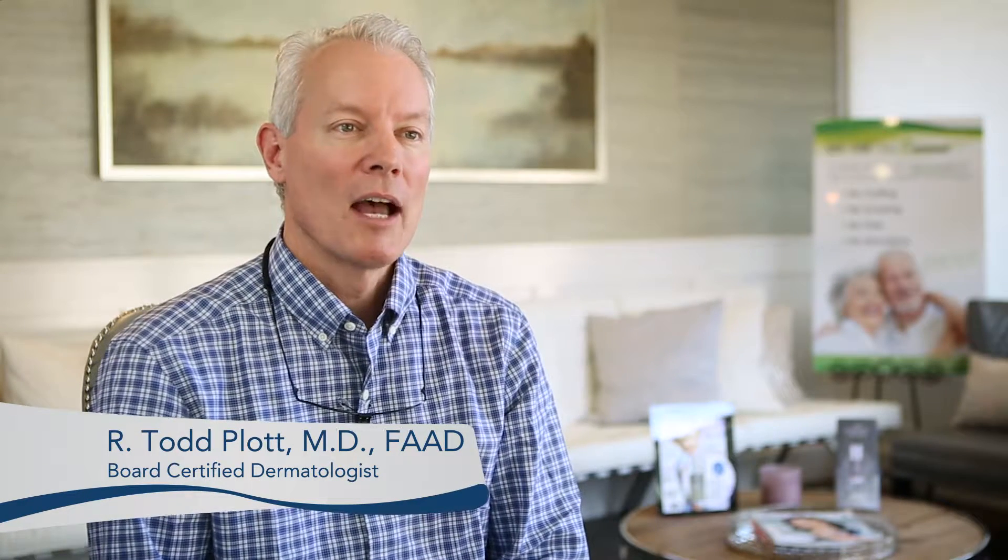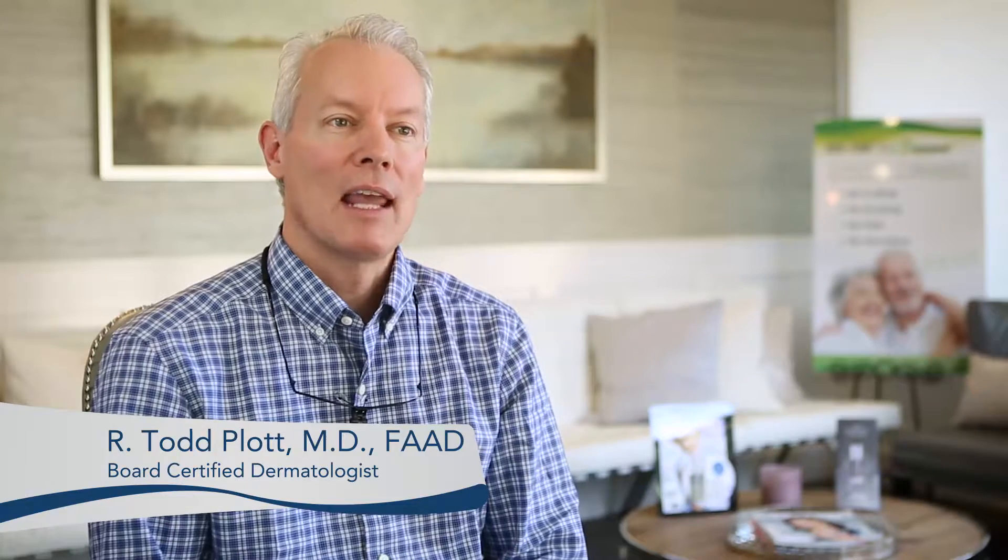Hi, my name is Todd Plott. I'm a dermatologist practicing in Keller, Texas and also in Coppell, Texas. They're around the DFW airports, or in the Dallas-Fort Worth Metroplex area.